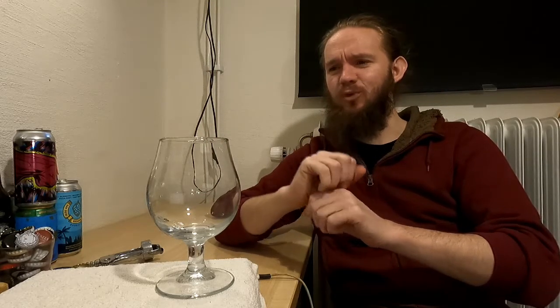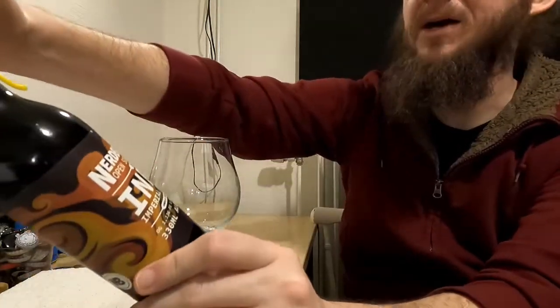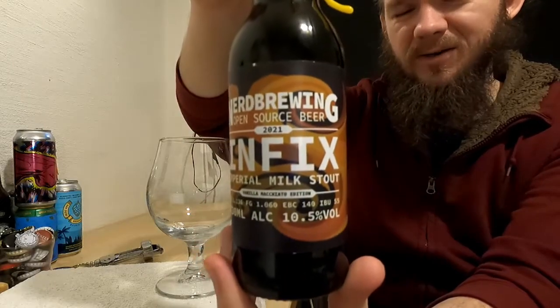Hi guys, James at Rampant Lion Reviews again for you today with another beer review. For this one we are going to stick to Sweden and also to my home county of Skåne here in the very south of the country. We will return to a brewery that has featured on the channel a good number of times before — this is going to be review number 10 or so involving these guys — and we're heading to Malmö to look at yet another beer from Nerd Brewing.